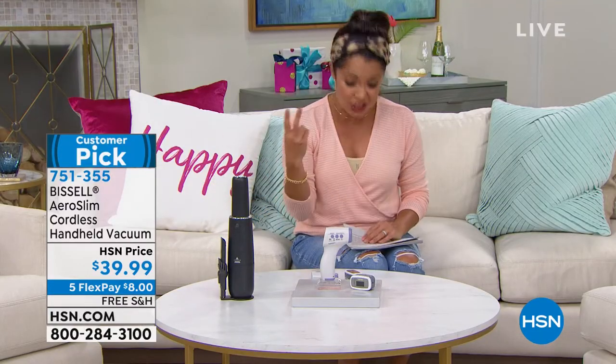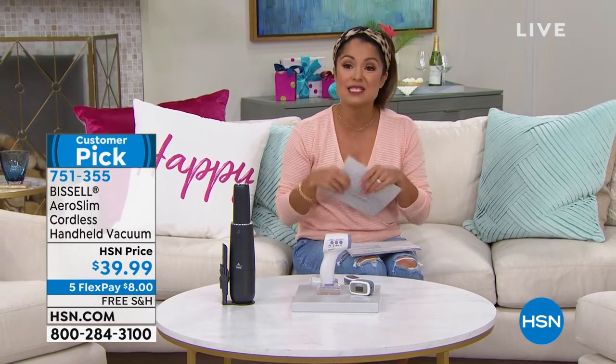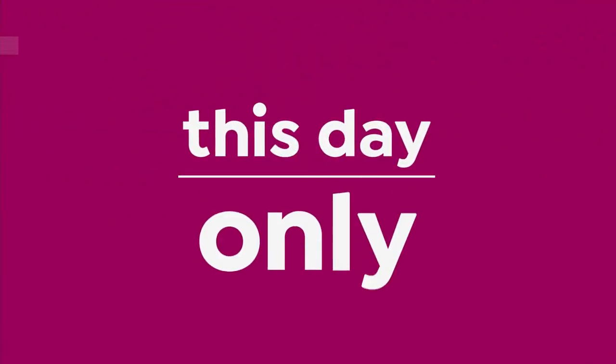$8 on FlexPay. We actually have two colors — it comes in black and also blue. All the other colors sold out, that's how popular it's been. That's coming up in a bit with Jenny Bond.